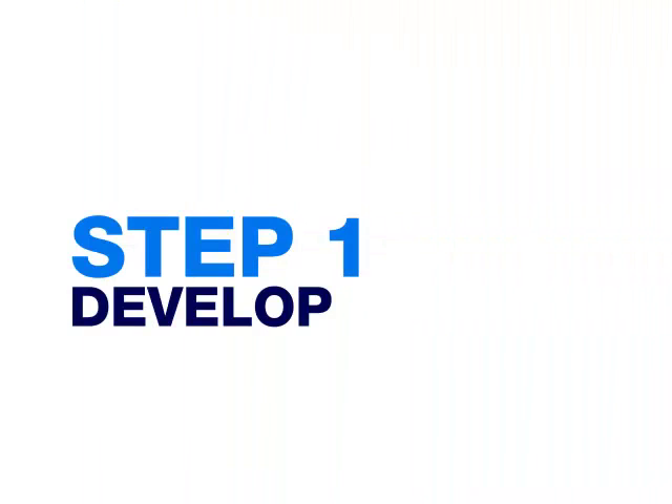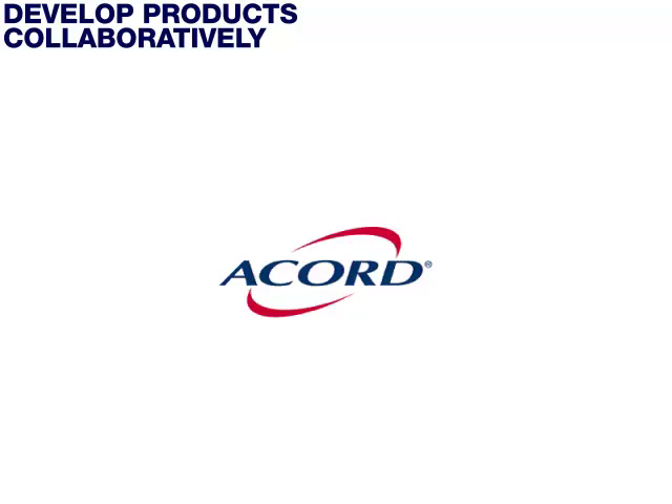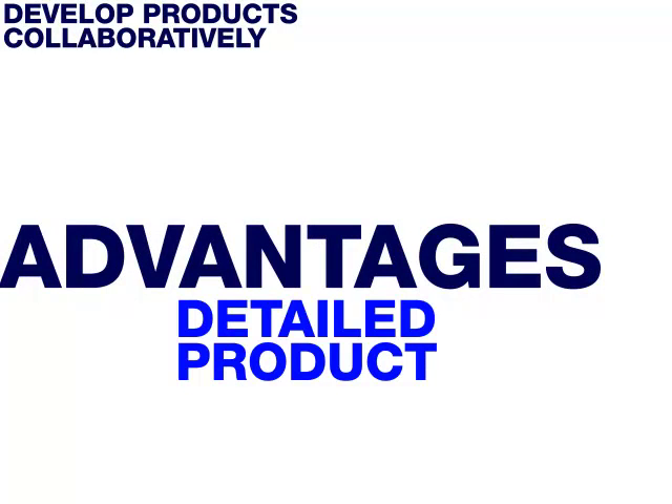Step 1: Develop products collaboratively. Central to product management is product definition. In IAA, and therefore at Silvermoon, product definition is tackled in a unique way — we actually model products graphically. IBM provides a technique and notation for product modeling with IAA. Interestingly, this technique and notation has been donated to ACORD, an industry standards body, and is being actively worked on. Graphical modeling provides many advantages for systematically and collaboratively driving out detailed product specifications.